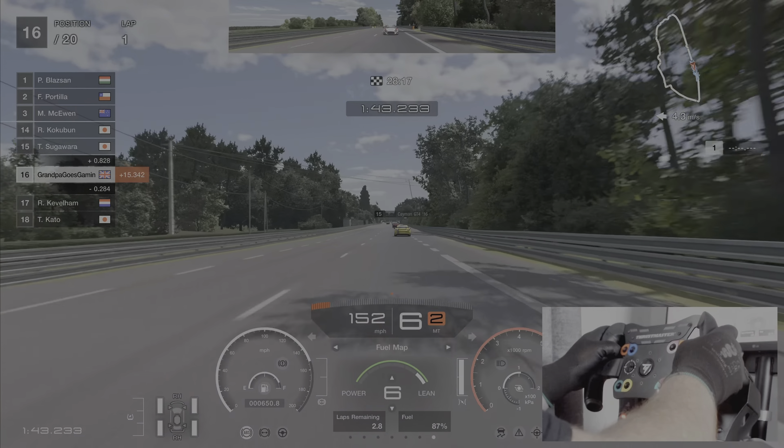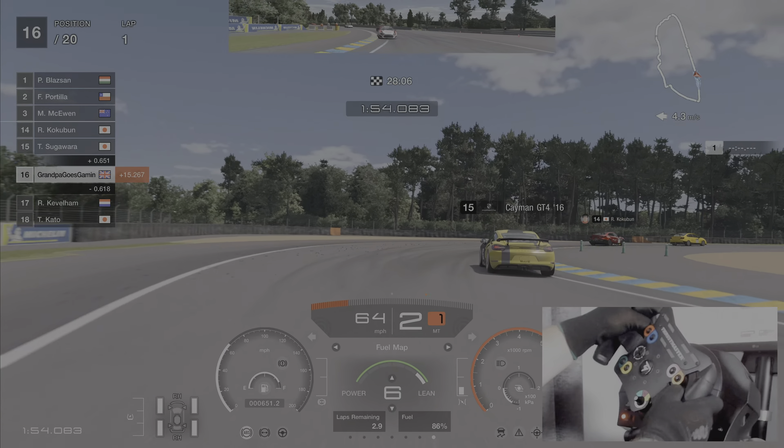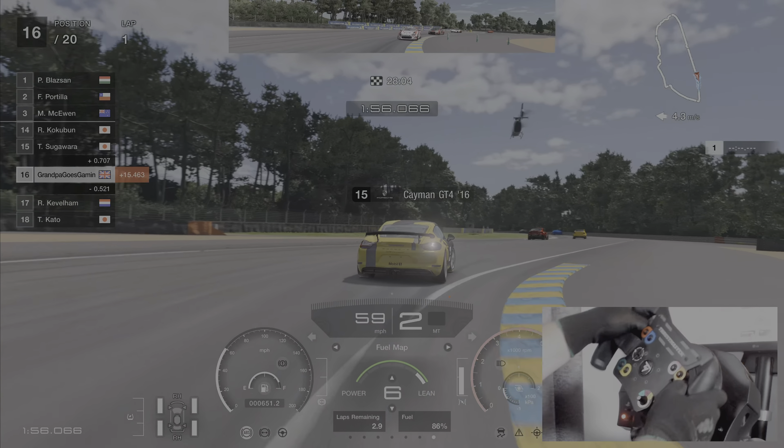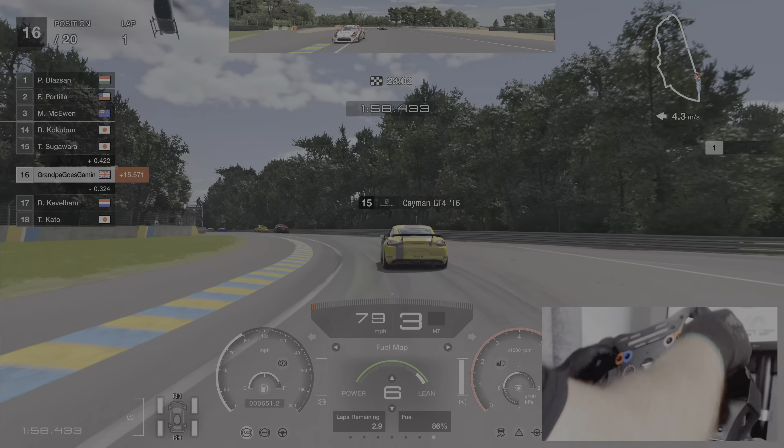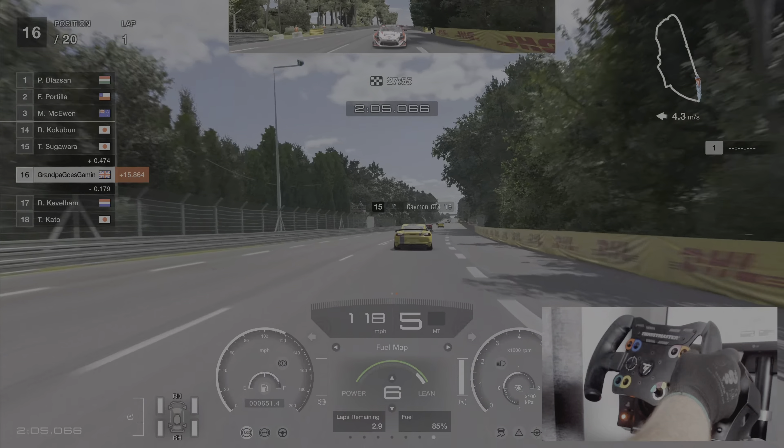Obviously we need to keep our eye on the weather. Weather's always a big factor in this race. We've caught up nicely there to the Cayman after losing ground in the straight, but we are approaching 16 seconds behind first place, so we do need to be getting our finger out a little bit.